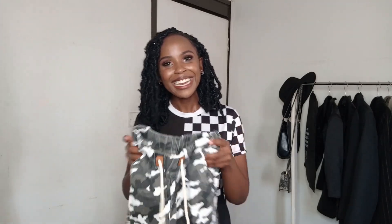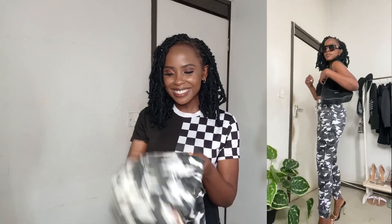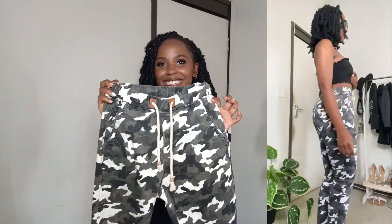I didn't get so many pieces this time but the things I got were so worth it. The next piece I want to show you is something I've never had in my closet — it's a camouflage cargo pant, guys. Look at what Gikomba decided to serve me with! I am so obsessed with this one. I got it for 500 Kenyan shillings — it was a bit higher because the demand for this type of pants is really high.